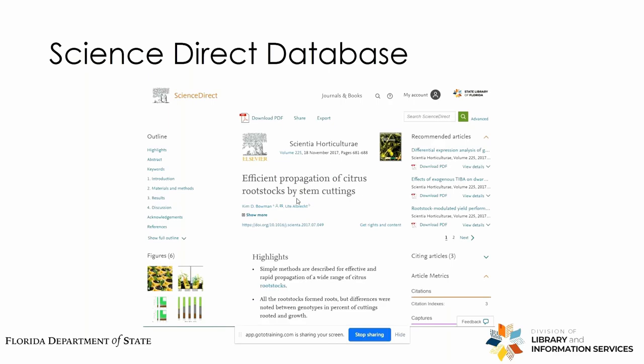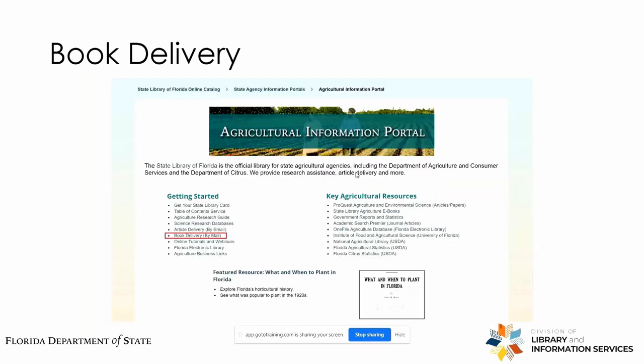When you click on an article, it's the same sort of setup — you can download the PDF, you'll have the journal title, the author's name, the publication date, and page range. For book delivery — or really desktop delivery in general — we do it for books and also offer that service for articles.